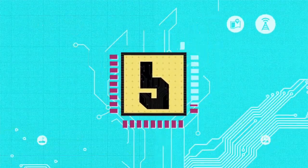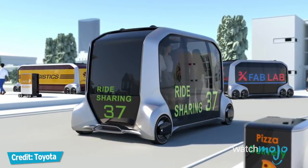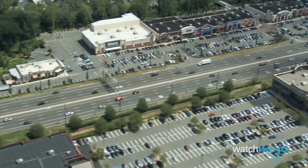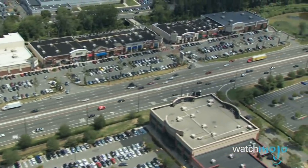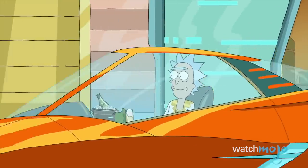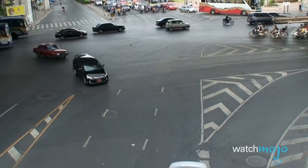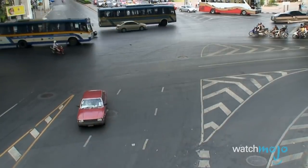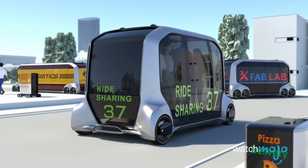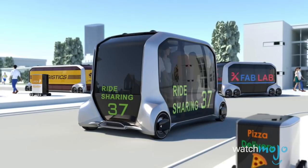Number five: Toyota's e-Palette Concept. All the big automakers were at the show, and one of the coolest concepts for the future of mobility was Toyota's e-Palette, which shows different applications for autonomous cars. Not only will your self-driving vehicle take you from point A to point B, but Toyota envisions these autonomous cars being used for ride-sharing around the city and for delivering food. Imagine a store that delivers products to you instead of the other way around. Toyota is teaming up with Uber, Pizza Hut, and Amazon to start, and the first live demonstrations will be at the Tokyo Olympics in 2020.